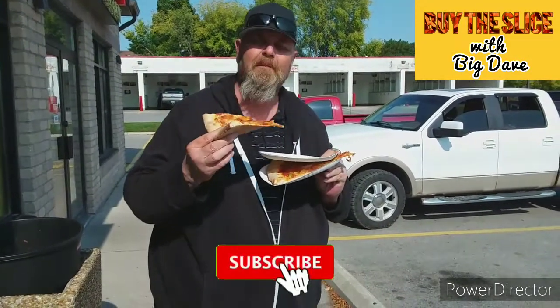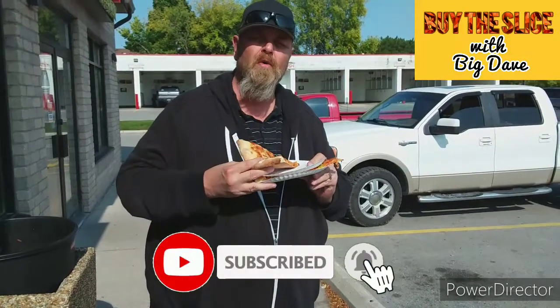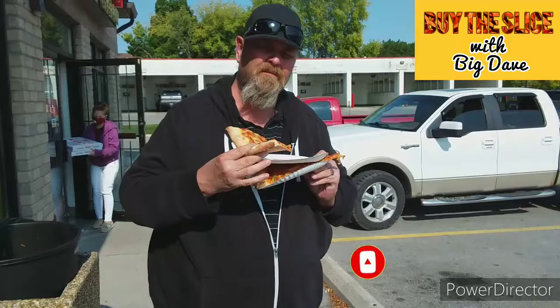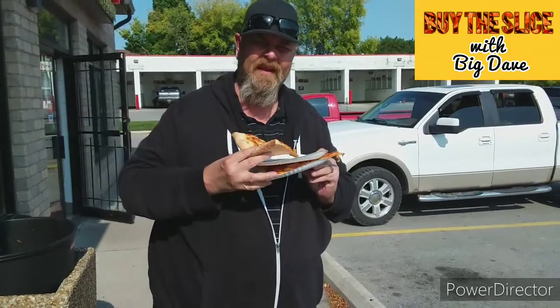I'd recommend this place. It's a Windsor-style pizza — I enjoy a Windsor-style pizza. We think it's good. Watch us next time, hit the like button, leave a comment if you know where we should go. Thanks, peace.